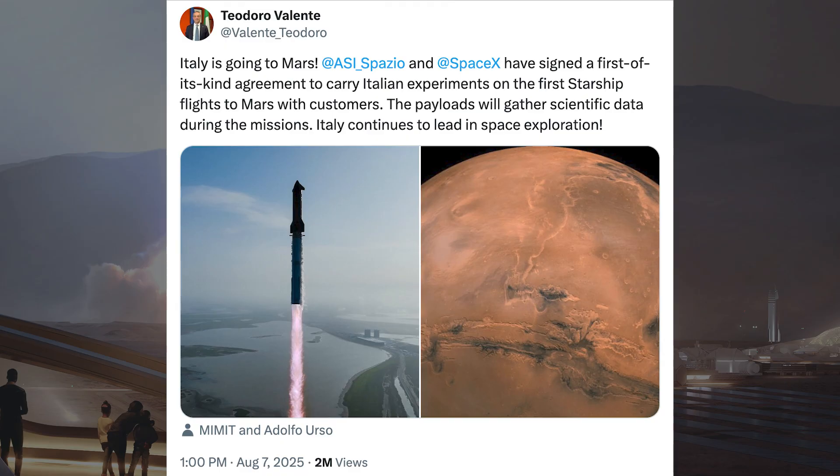The President of the Italian Space Agency posted some information about a partnership with SpaceX, saying Italy is going to Mars. The Italian Space Agency and SpaceX have signed a first-of-its-kind agreement to carry Italian experiments on the first Starship flights to Mars with customers. The payloads will gather scientific data during the missions.